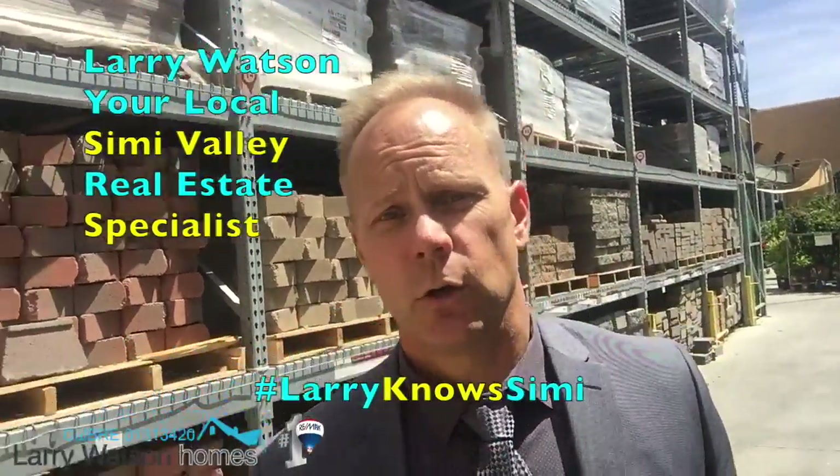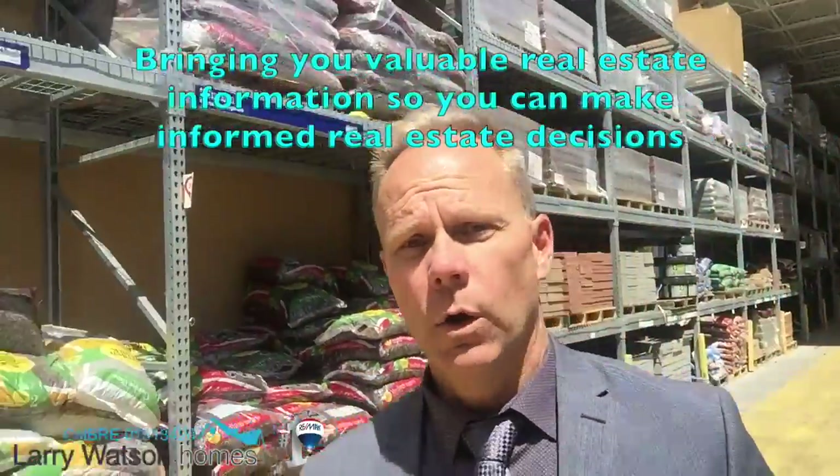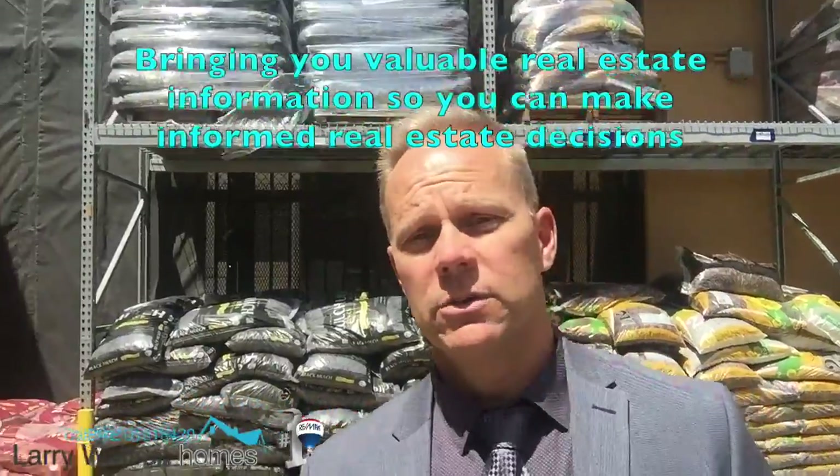Hey there, it's Larry Watson with Larry Watson Homes at RE/MAX Traditions, your local Simi Valley real estate specialist. Today I'm at a local home warehouse discount center and I want to give you sellers out there a tip on what not to do when preparing your home to sell.